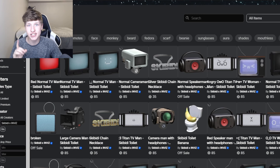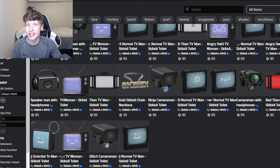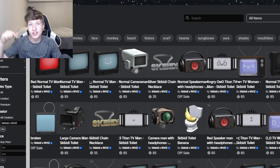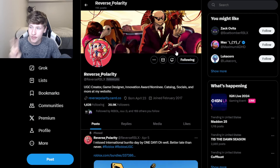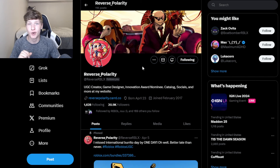If you guys want to purchase any of these Skibidi Toilet accessories, I will have them linked in the description of this video. Based off some research, it seems the two people that made all of these Skibidi Toilet items are Who's Trade and Reverse Polarity, so shout out to you both.